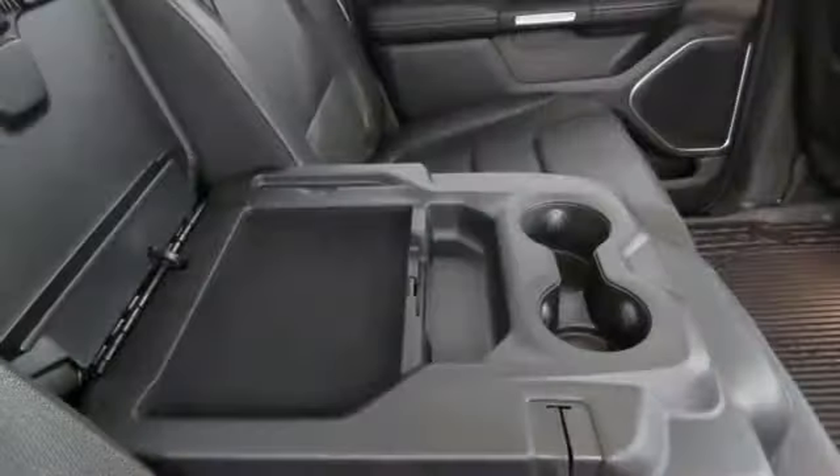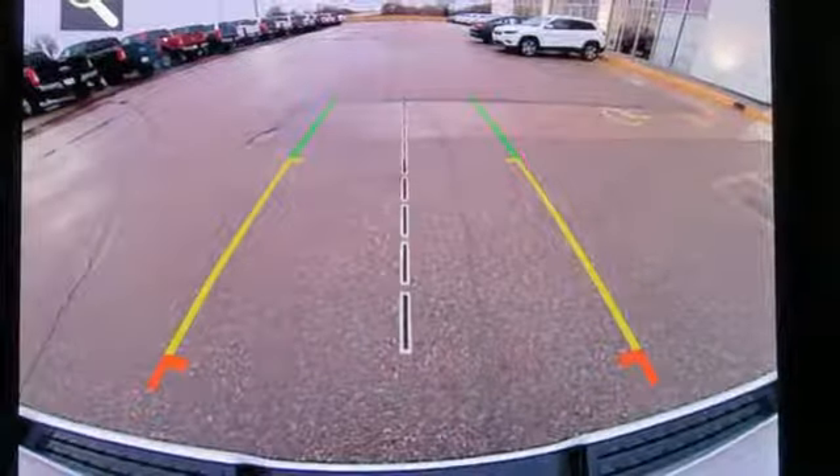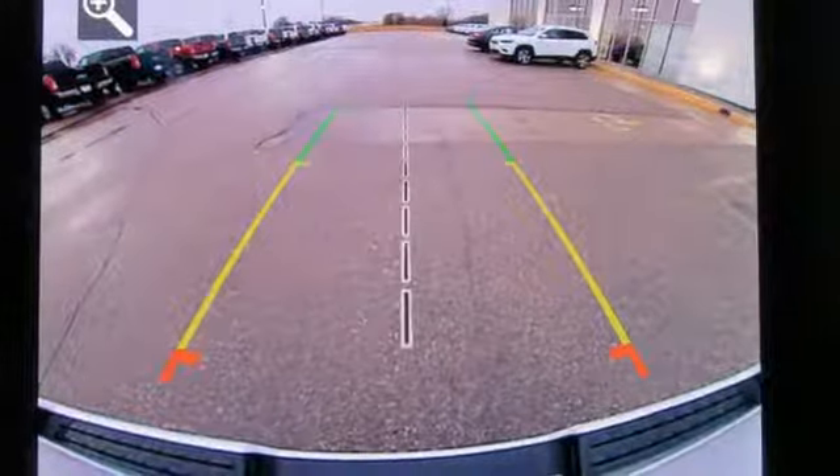Aluminum wheels. Heavy duty shocks. Configurable instrument gauges. And power with tilt-down heated mirrors. Experience it for yourself today.